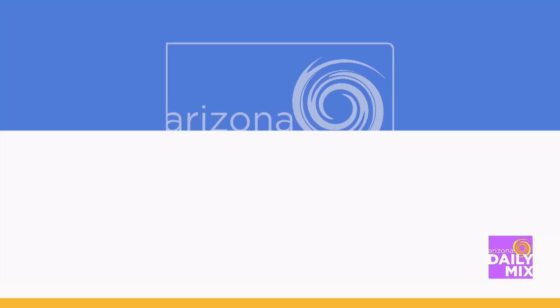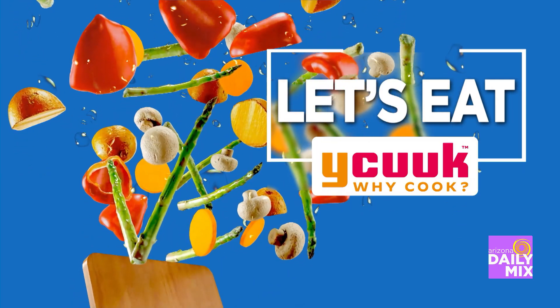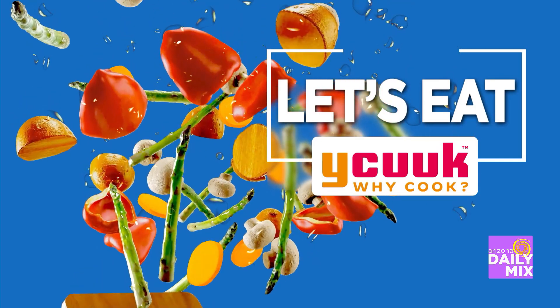Right now it's time for Let's Eat. Let's Eat is brought to you by WhyCook — eat local, fresh, and healthy. Check out whycook.com for that local restaurant, food truck, or chef in your neighborhood.